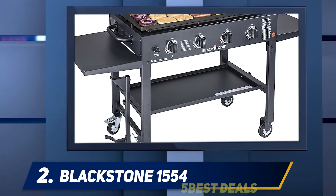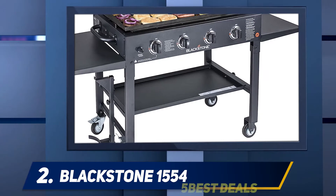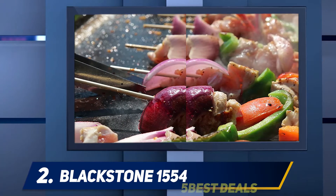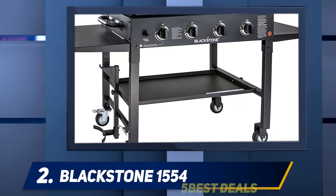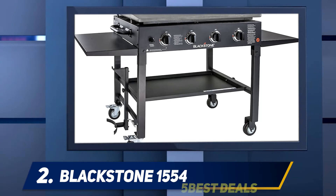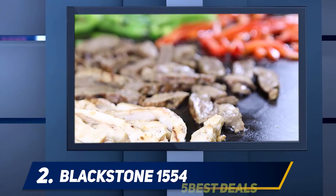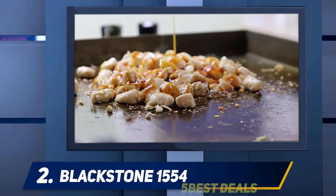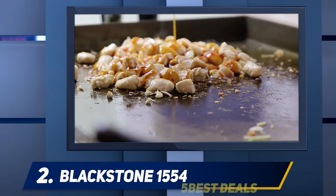Coming in at number two, the Blackstone 1554. Next on our list is the Blackstone four-burner restaurant-grade griddle — a 36-inch flat top that will provide you with the ultimate griddle cooking experience. It could be the perfect addition to anything from a backyard to a campsite. While griddles are most commonly known for making breakfast foods and stir fries, Blackstone stands behind the idea that griddles can make everything from steak to fish to vegetables. This griddle features four burners with individual adjustable heat zones, so you can cook different foods all at one time.